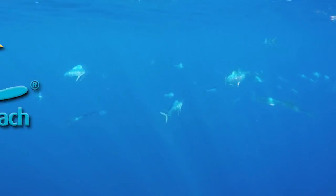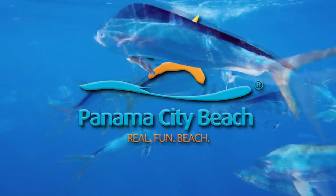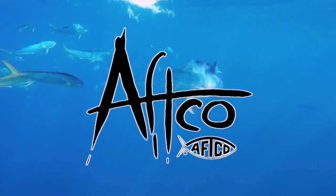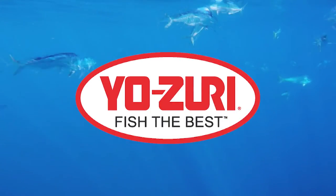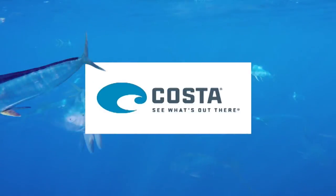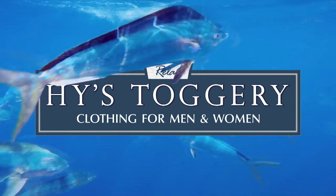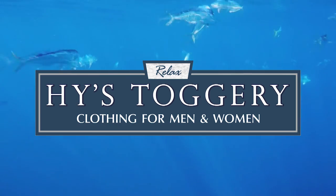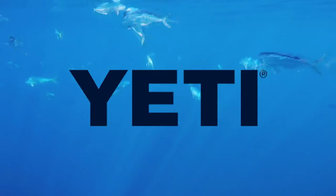Chasing the Sun is brought to you by Visit Panama City Beach, AFCO American Fishing Tackle Company, Yozuri — fish the best, Costa Del Mar — see what's out there, Highs Toggery — premium clothing for men and women, and by Yeti Coolers — built for the wild.